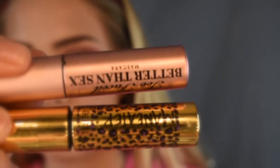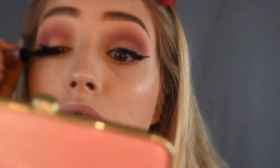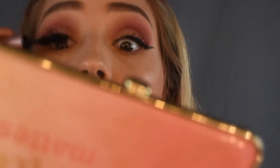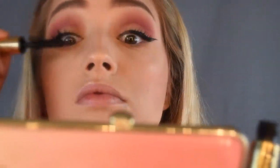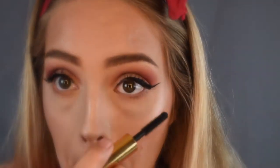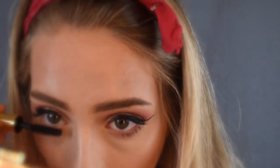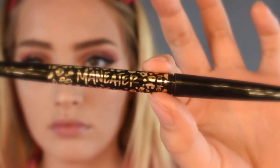Then the mascaras that I used are the Better Than Sex Mascara by Too Faced and the Maneater Mascara by Tarte. For my waterline, I used the Maneater Eyeliner by Tarte.